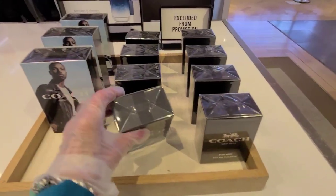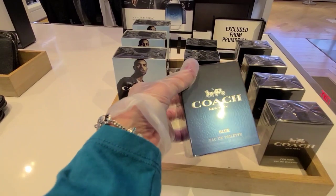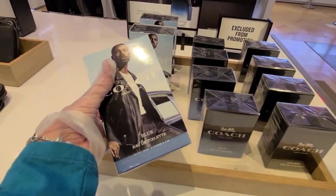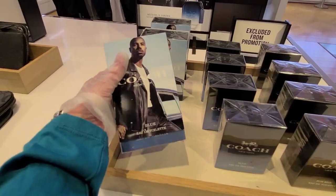And, excluded from promotion, $45 on the cologne. This one is $98.